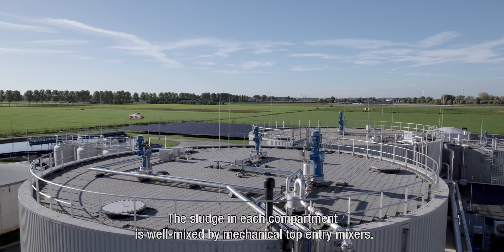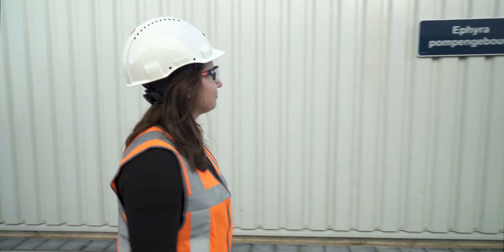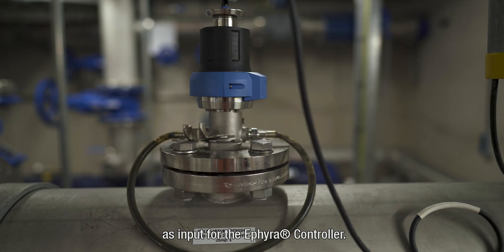The sludge in each compartment is well mixed by mechanical top-entry mixers. pH and temperature are measured in each compartment individually as input for the ETHIERA controller.